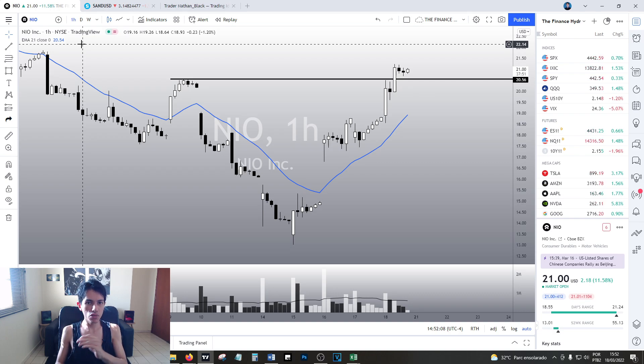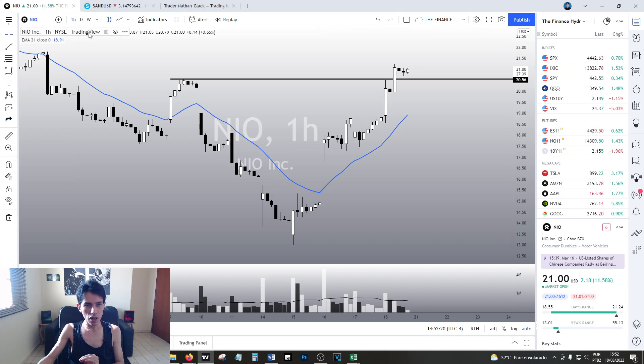NIO is doing amazingly well this week and I think it is interesting to talk about it right now. I mean we are always analyzing Tesla, we're always analyzing tech stocks. NIO looks quite impressive at this moment. We are going up nicely but we have some important key points to talk about.